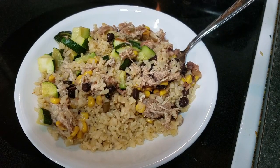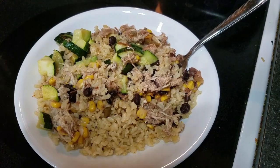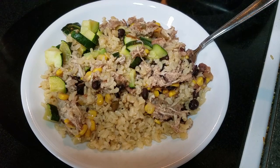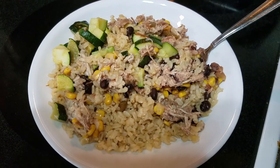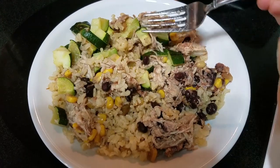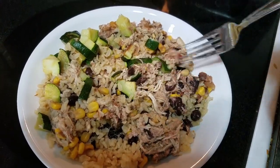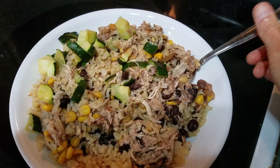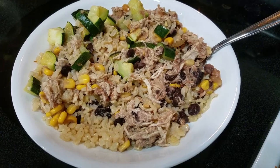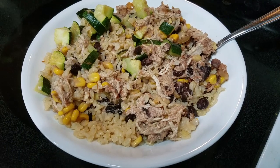This next dinner was also part of that chicken freezer meal session — this is salsa chicken. It was just chicken and a cup of salsa, then some black beans and corn in the slow cooker for a few hours. I shredded the chicken, put it on top of some brown rice, and roasted some zucchini to go on top. Very similar to a burrito bowl — I didn't have any lettuce or tomato this time, but it still made a ton of food.